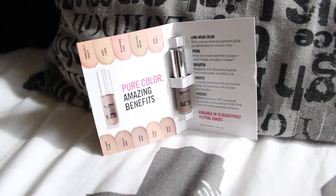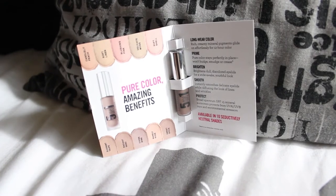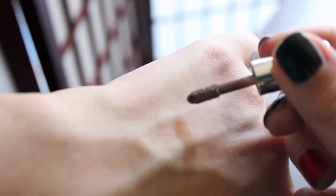This eyeshadow is 5-in-1 because it's 12 hours long-wearing color, it's also a primer, has brightening benefits, smooths fine lines, and has SPF.